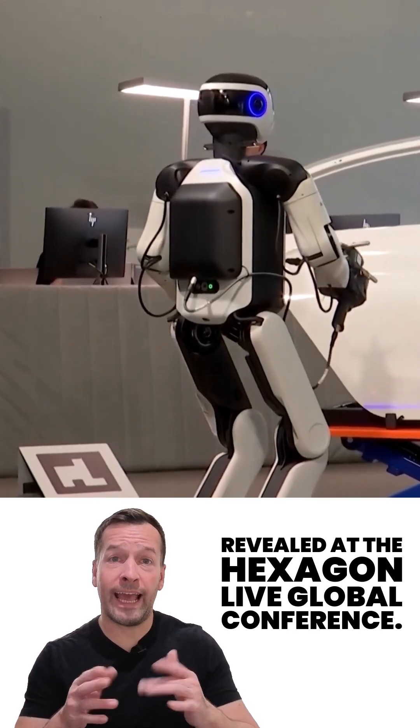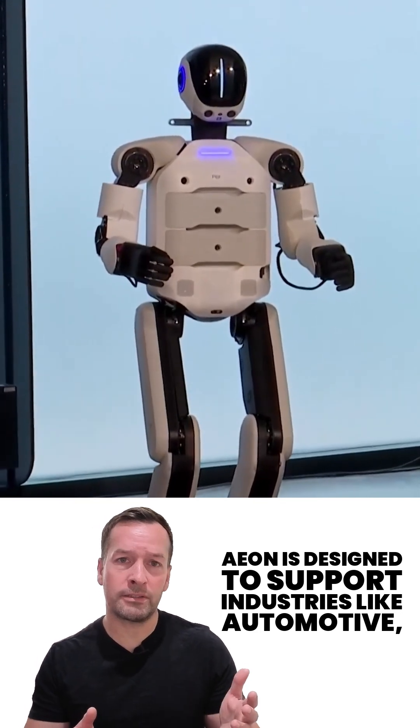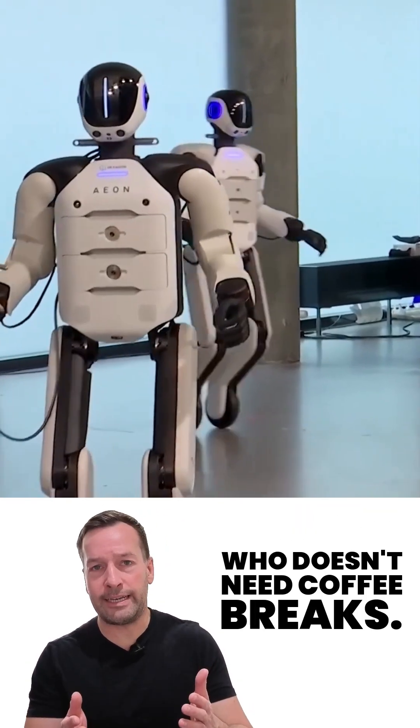Revealed at the Hexagon Live Global Conference, E.ON is designed to support industries like automotive, aerospace, manufacturing, and logistics. Think of it as a highly intelligent co-worker who doesn't need coffee breaks.